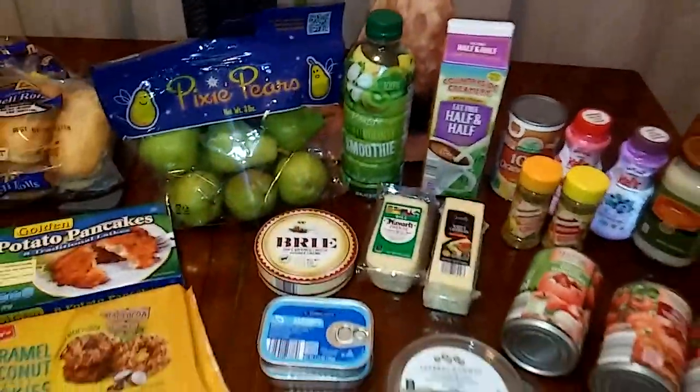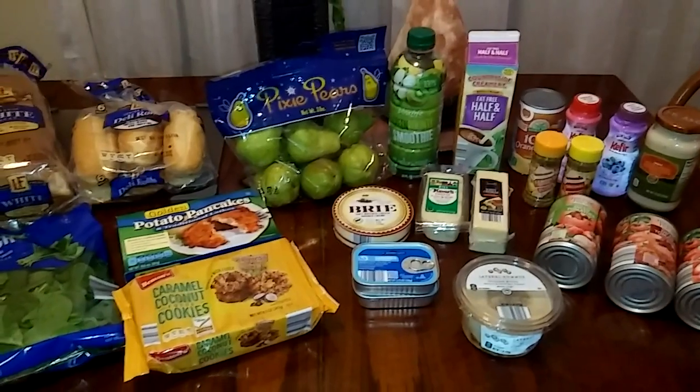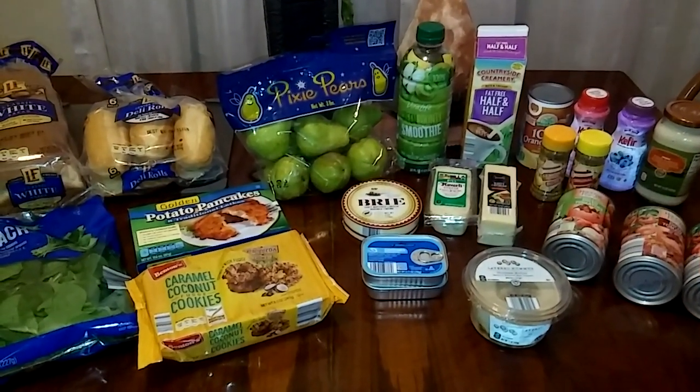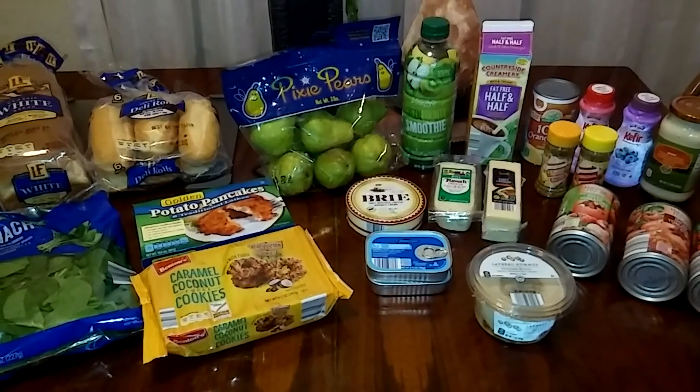And that is pretty much it. So don't forget to be safe, be wise, be well, and most of all, be happy. And I'll see you at the next Aldi's haul. Enjoy your weekend, everyone. Bye-bye.